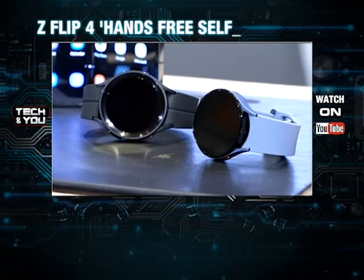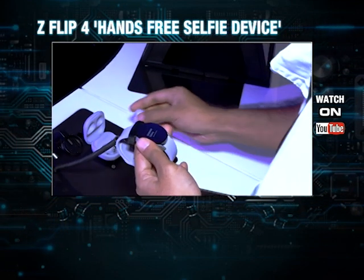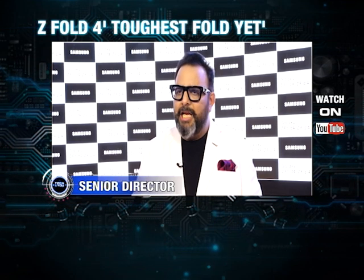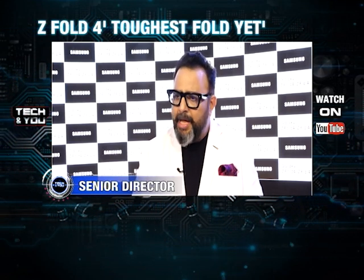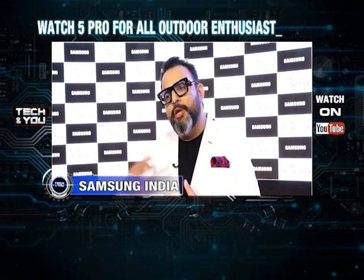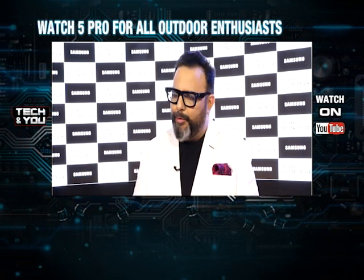Samsung explains how the two versions of the watch are different. Both have been designed keeping very different target audiences in mind. The Watch 5 consumer is looking for a holistic use case, with the best health tracking and design, whereas the Watch 5 Pro unlocks pro design and pro use cases. Two different target audiences with two different offerings for them.